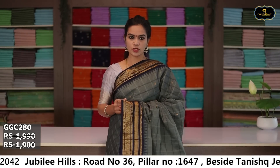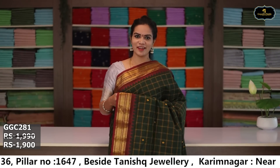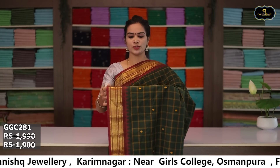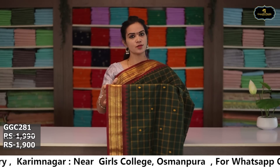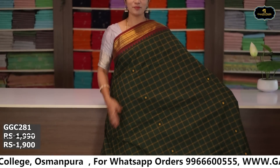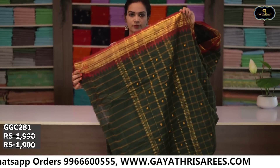Sari no. 7: color bottle green and maroon color combination. Borders: two borders equal size 4 inches, golden zari borders, coat kumbha design. All over sari with box design. Pallu, running blouse. Cost after discount: ₹1,900.